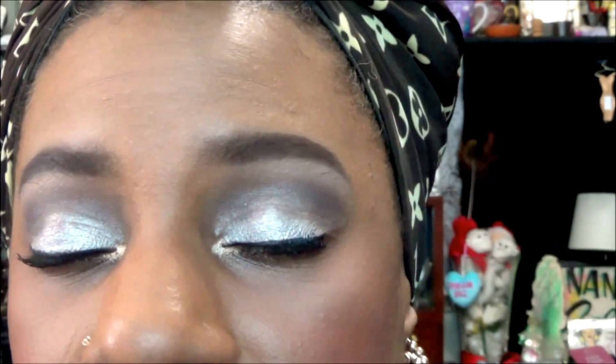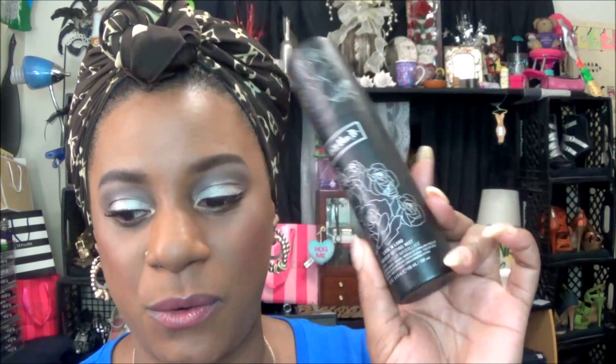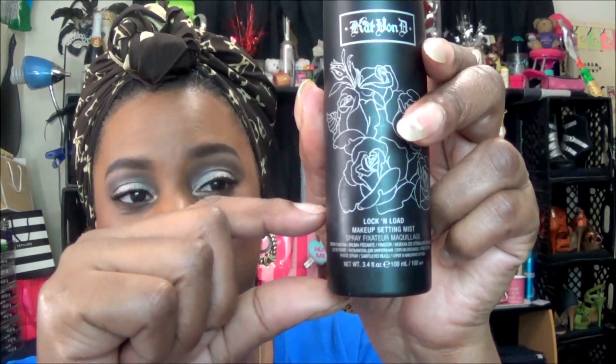That is all the makeup — let's zoom in again. You have the foundation and my brows, you have the eyeshadow, the lashes and lower lash line, the under-the-eye hydrating primer and a little bit of the waterproof bronzer, the blush, and my lips. Last but not least — because I see it and I was about to forget — I have the Kat Von D Lock and Load Facial Mist on. I am honestly just about finished with this; I think I only have about this much left.